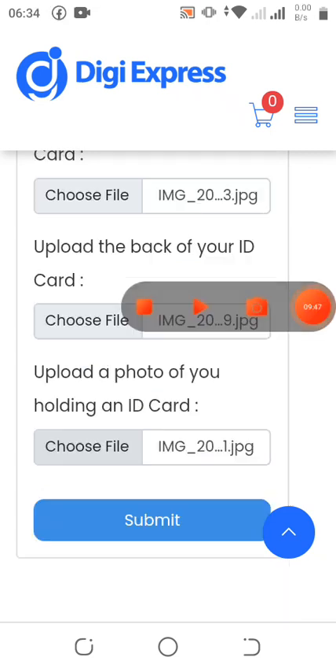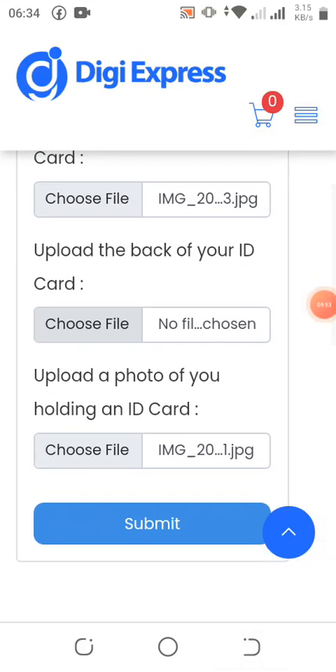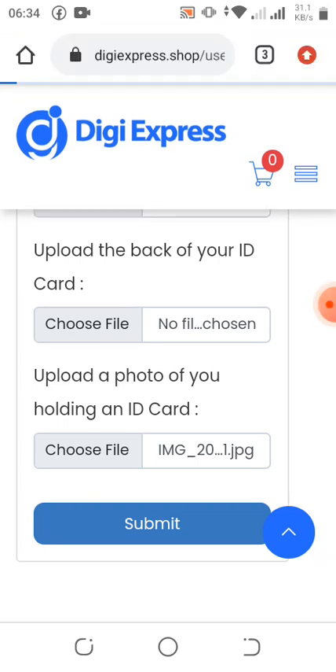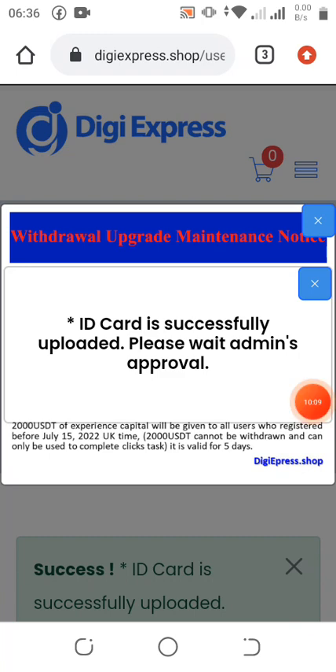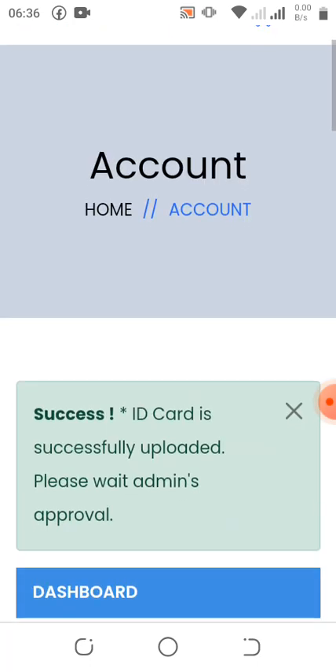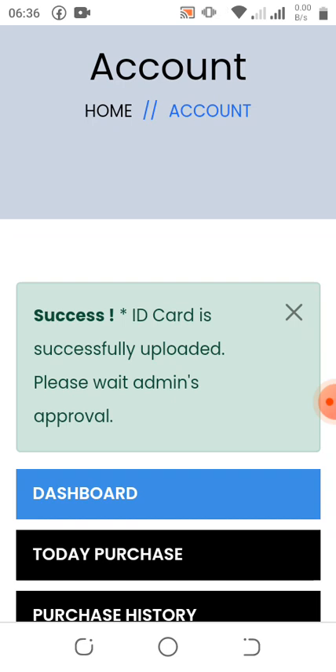I've uploaded mine now and I'm going to click Submit. It says the back image of the card is required — just hold on. You can see my ID that I uploaded has been approved by the admin. It's showing: ID card successfully uploaded, please wait for admin's approval.